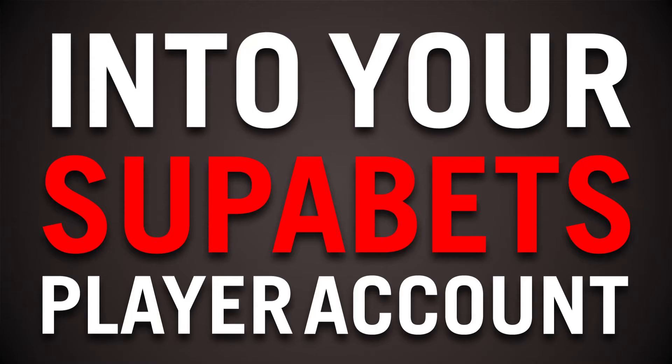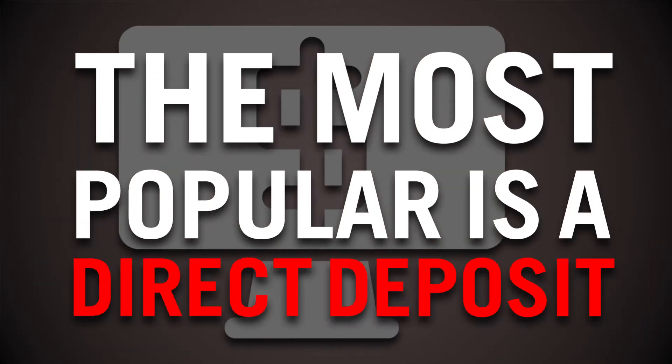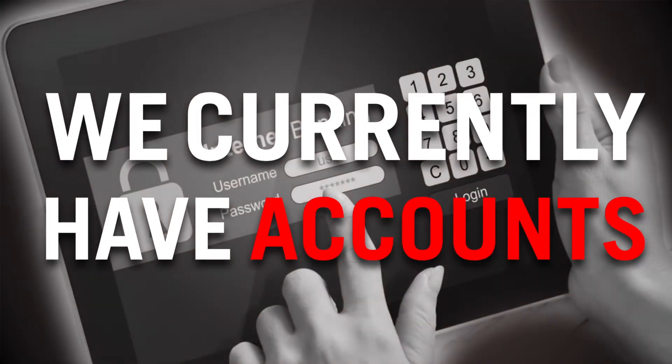How to Deposit. We provide many options for you to deposit money into your SuperBets player account. The most popular is a direct deposit. We currently have accounts with all the major banks such as ABSA, Nedbank, Standard Bank, and FNB.